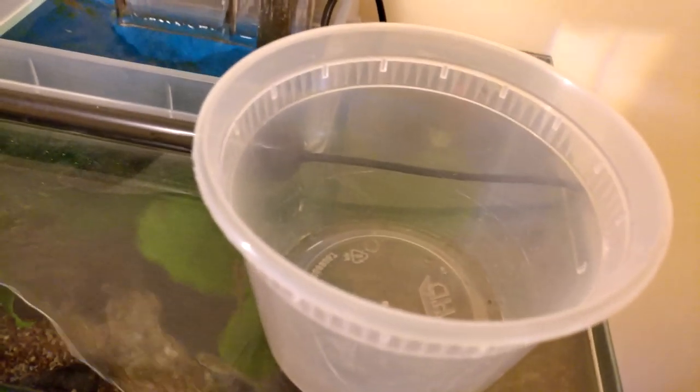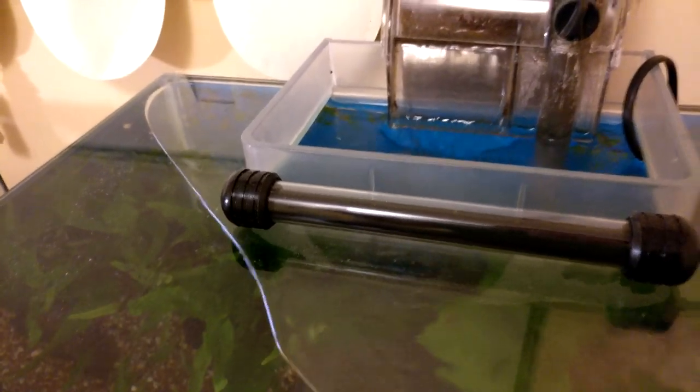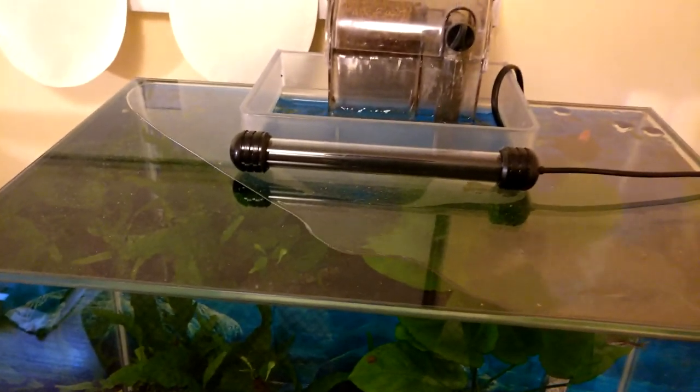The lights are not on yet because it's still a little early in the morning. These guys should have a good time acclimating — they're pretty hardy, so I figured I wouldn't do too much with the acclimation process.